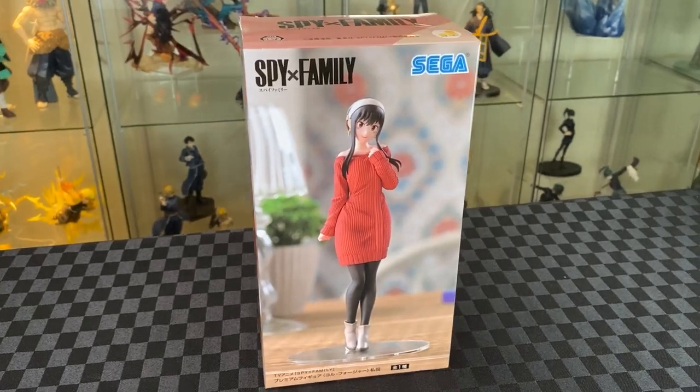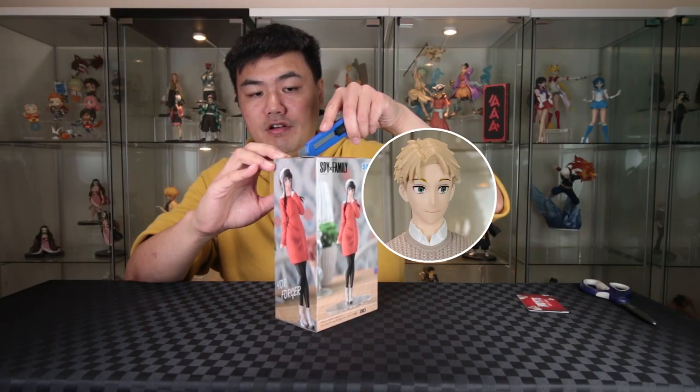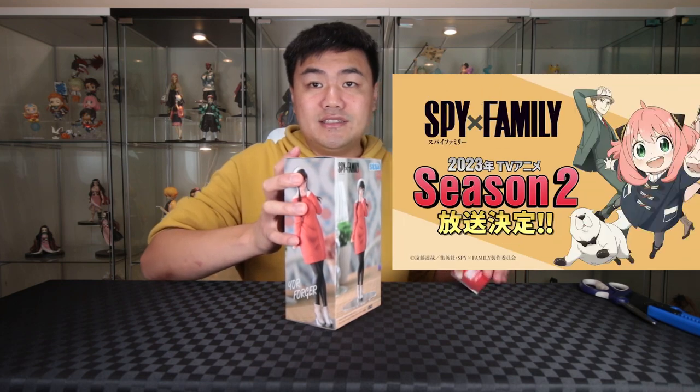Alright, let's start with Yor. I've been pretty excited to get Yor, as this will complete the family to display with Lloyd and Anya and even Bond. It's great that season two has been announced as well, coming out this year in 2023.